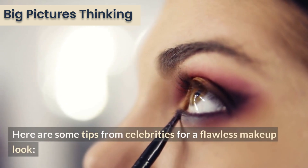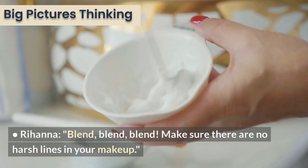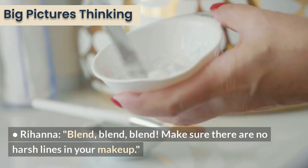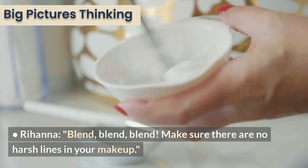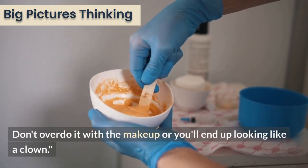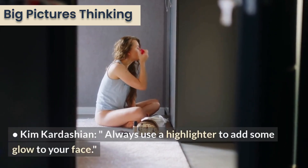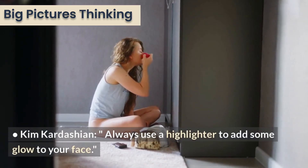Here are some tips from celebrities for a flawless makeup look. Rihanna: blend, blend, blend — make sure there are no harsh lines in your makeup. Beyoncé: less is more, don't overdo it with the makeup or you'll end up looking like a clown. Kim Kardashian: always use a highlighter to add some glow to your face.